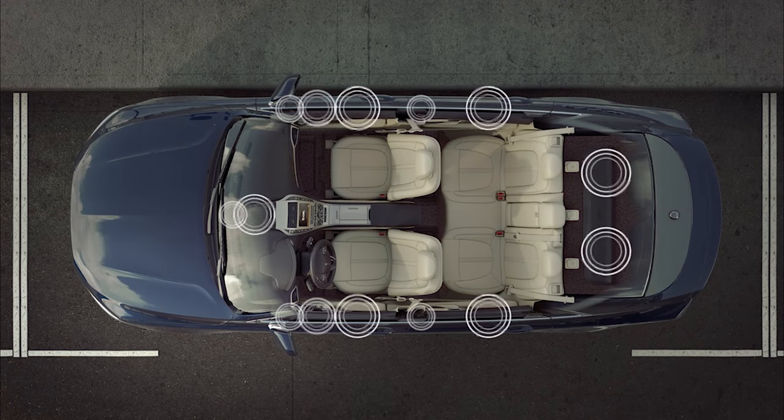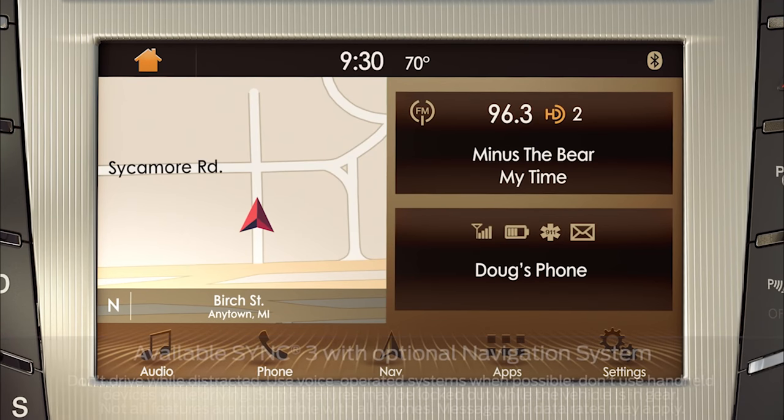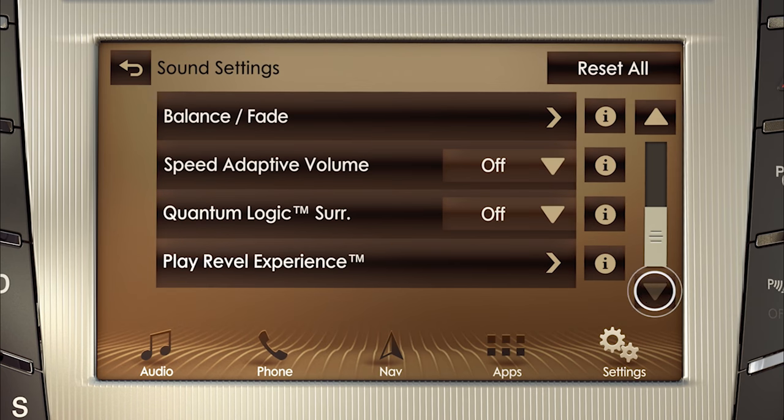With a mode to suit every passenger, you can choose your preferred listening style from the SYNC 3 touchscreen by pressing the settings icon — it's the one that looks like gears. Then select Sound, scroll down a bit, and select Quantum Logic Surround.